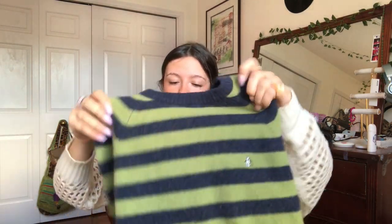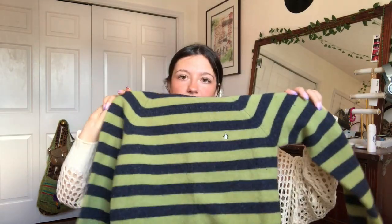I found this really cute sweater — it's actually cashmere. And it's by Penguin. I really like this color combo, I think it's really, really cute. Just like a long-sleeved sweater with a little penguin on it.